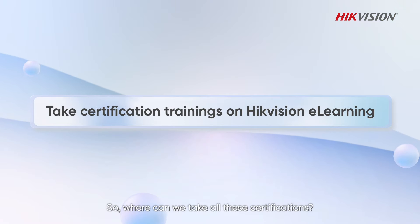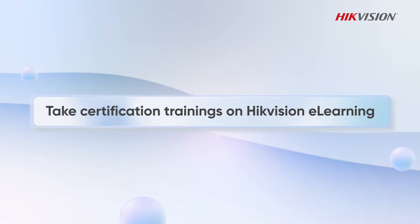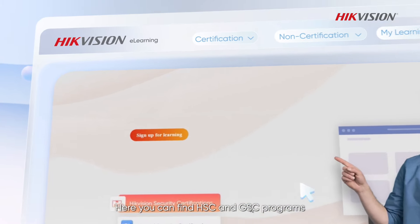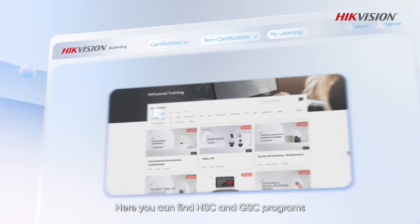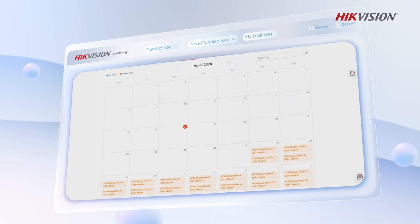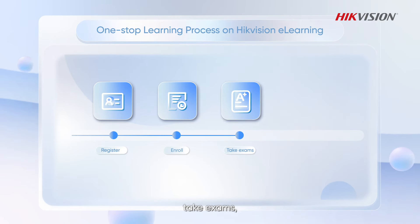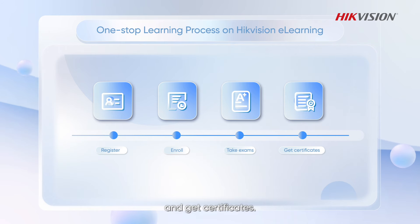So where can you take all these certifications? Go to HikVision e-learning. Here you can find HSC and GSC programs, then start learning with self-paced training or instructor-led training. Register, enroll in trainings, take exams, and get certificates — an excellent one-stop learning journey.